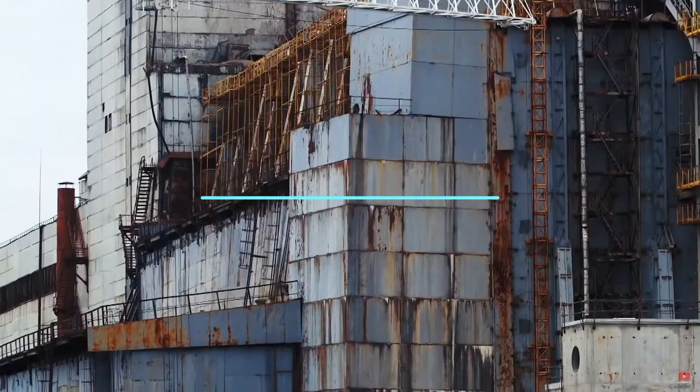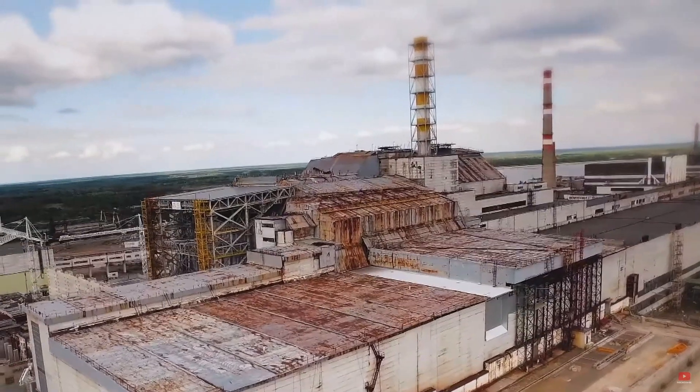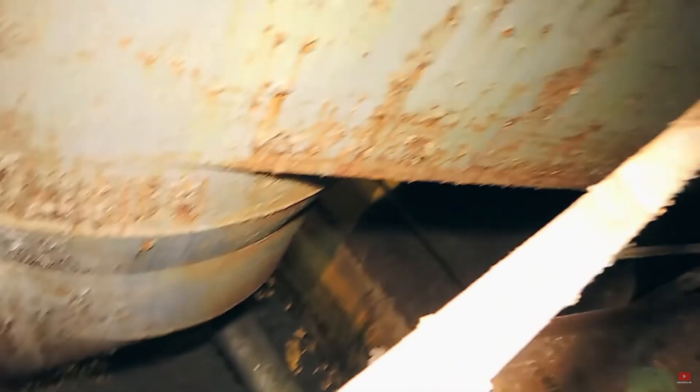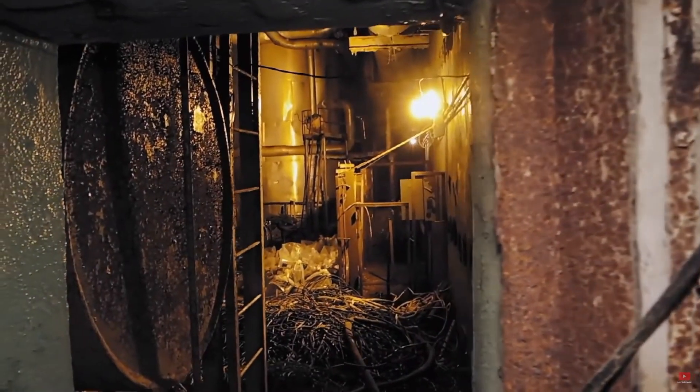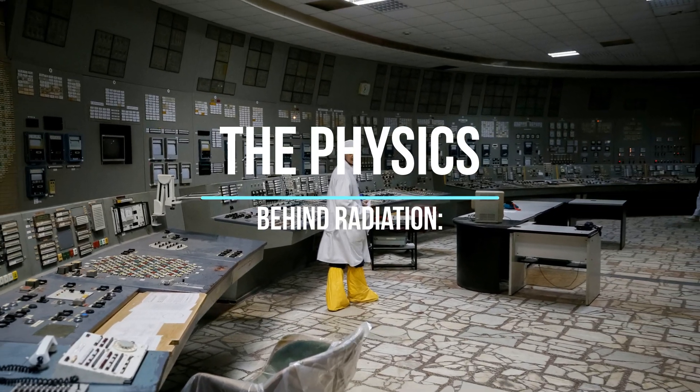When these radioactive isotopes enter the human body, they can cause a series of biological damages. Radiation damages cells in various ways, but one of the most significant is through the breaking of DNA chains, which can lead to cellular mutations and cancer. To understand the impact of radiation on the human body, we first need to understand what radiation is. Radiation is energy in the form of waves or particles. In the context of Chernobyl, we are talking about ionizing radiation, which has enough energy to knock electrons off atoms, creating ions.